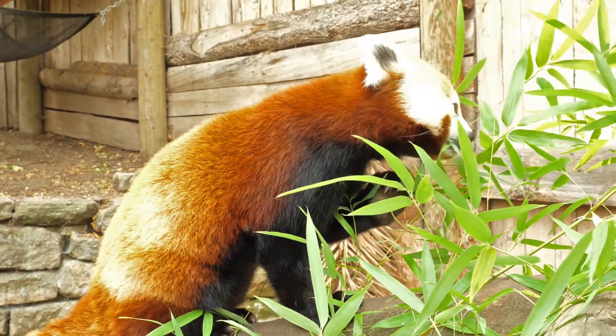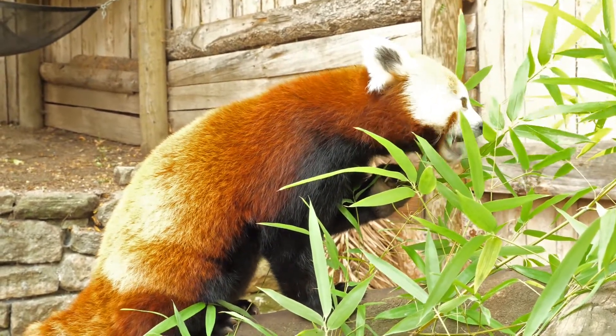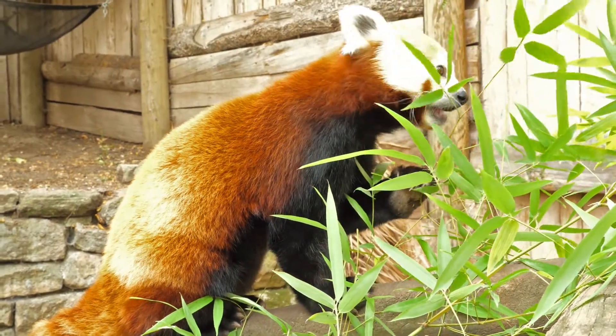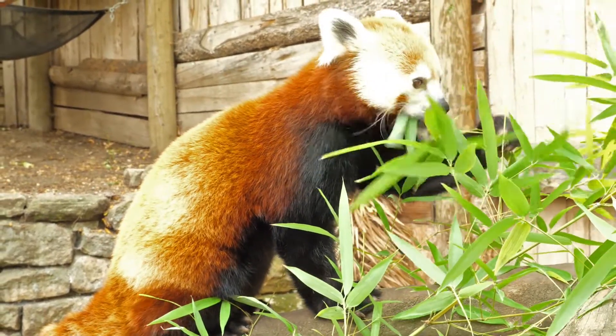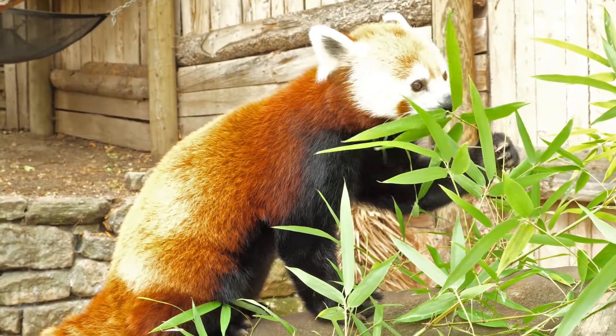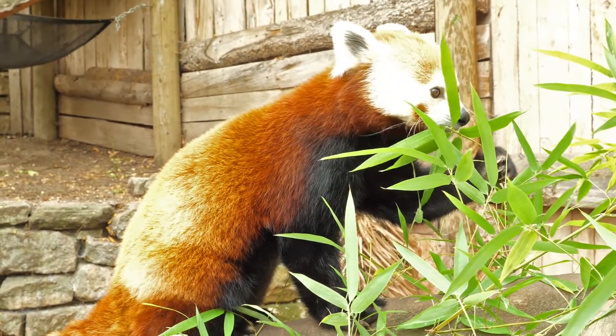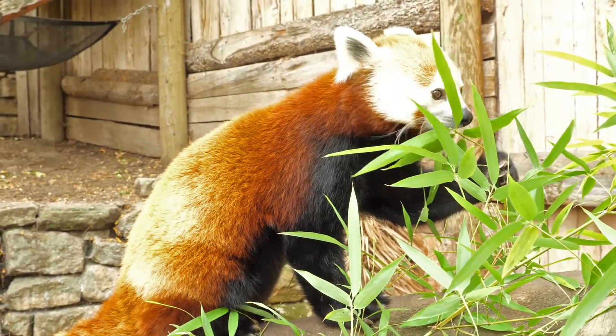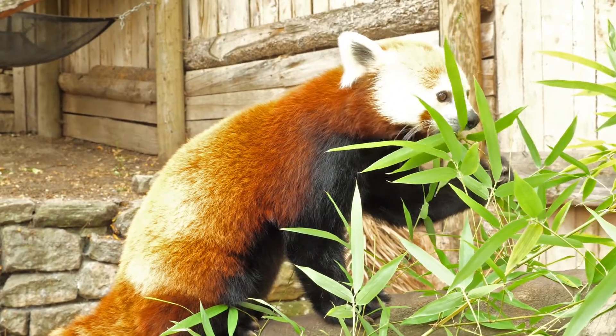Red pandas eat three to four stalks of bamboo every day, which means Zoo Boise needs to provide a lot of bamboo. Instead of buying large quantities of bamboo, Zoo Boise grows their own for the red pandas. You may have seen bamboo growing around the zoo and near the red panda exhibit. By growing the bamboo on grounds, Zoo Boise is able to save money and provide healthy, fresh food for the pandas.